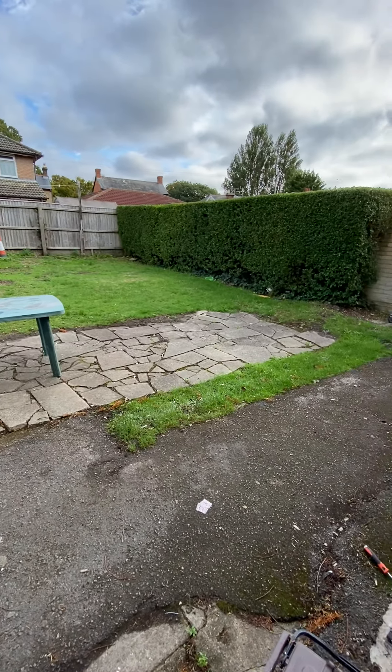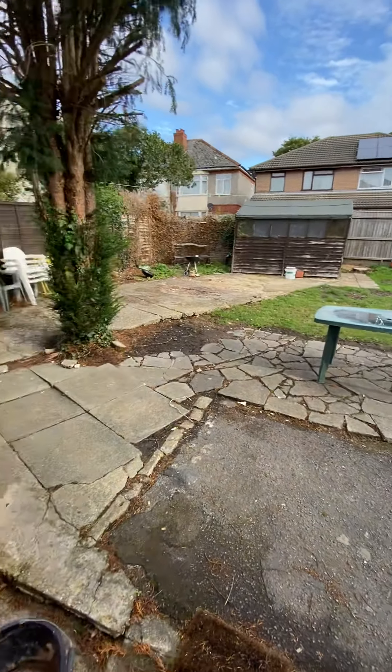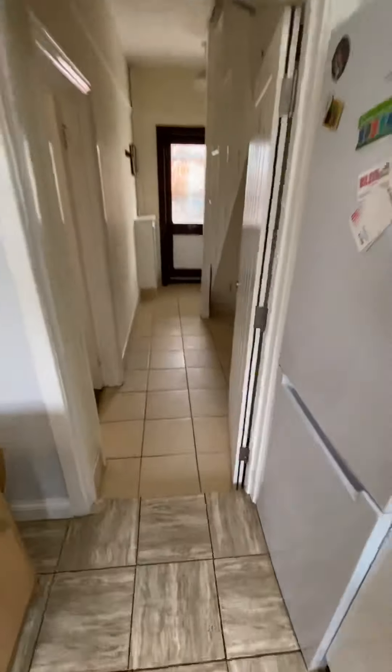The garden size is about 30 to 35 feet but it's actually very, very wide. You can see there, you've got your shed outside. There is side access to get into the garden from the side of the property as well.